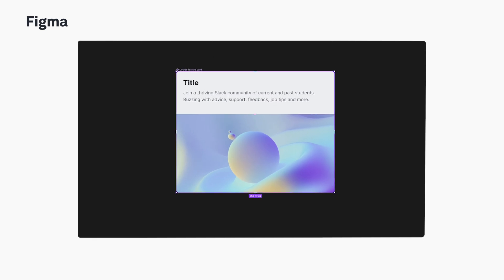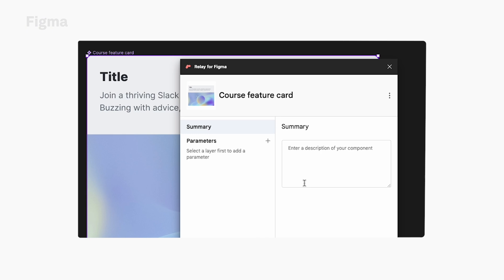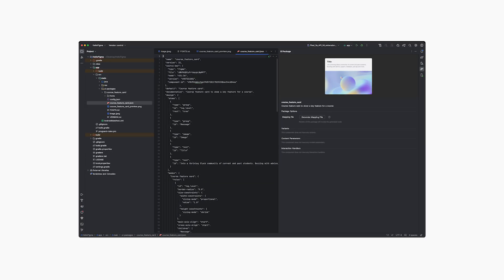Another essential tool is Figma, a fantastic collaborative design platform that seamlessly integrates with plugins like Relay for Figma. Relay streamlines the process of handing off design assets to developers, ensuring that every design iteration is automatically synced and updated in the development environment. From automating repetitive tasks to ensuring smooth designer-developer collaboration, Figma, with the support of tools like Relay, has become a go-to tool for UX designers worldwide.